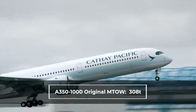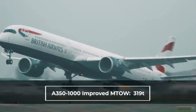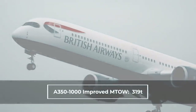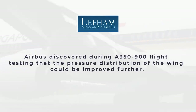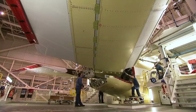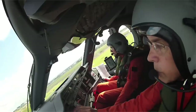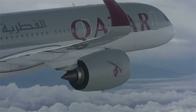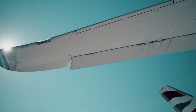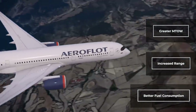The A350-1000 has also been improved, going from an MTOW of 308 tons to 319 tons. According to Liam News, Airbus discovered during A350-900 flight testing that the pressure distribution of the wing could be improved further. This required a change of the wing production tools, paired with a limited flight test campaign to verify that changes do not affect other characteristics of the aircraft. This also led to an increase in the size of the aircraft's winglets, and in addition to greater MTOW, increased range and better fuel consumption were benefits of the changes.